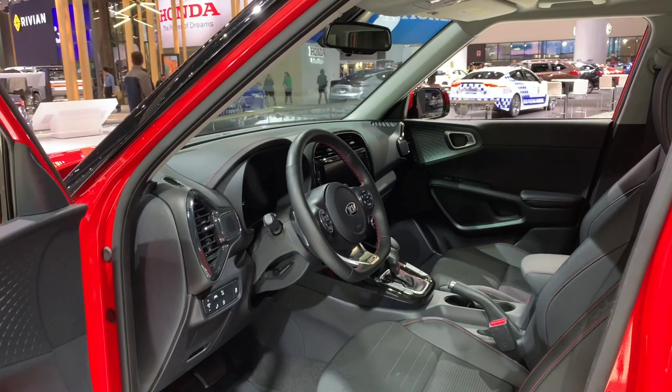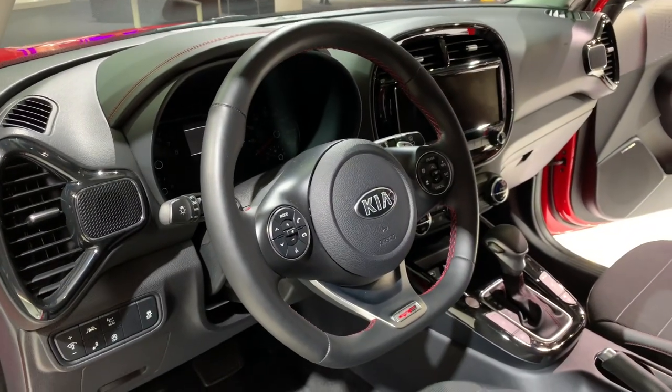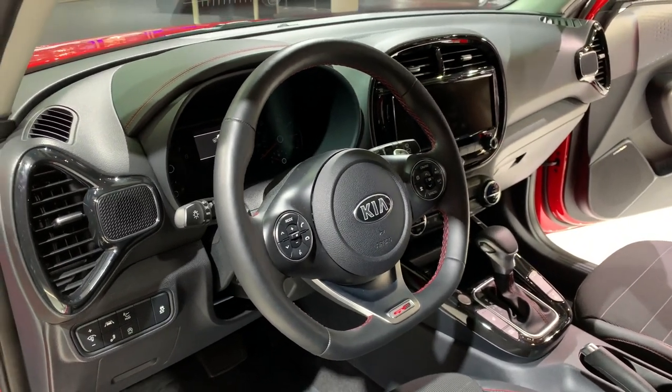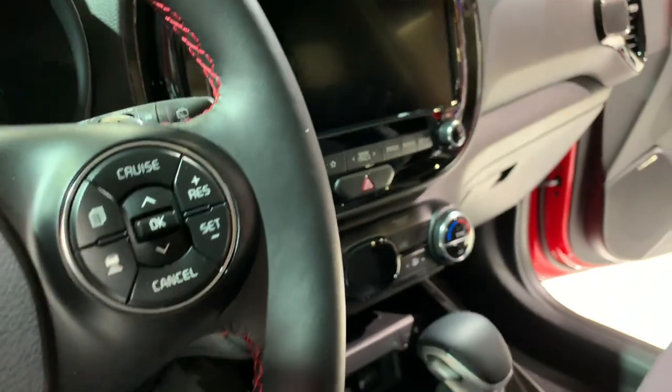Inside, the Soul is as funky as ever. An available 10.3-inch touchscreen infotainment system offers clear graphics and split-screen capability, while an optional 8-inch head-up display puts all pertinent driving information right in front of the driver's eyes.